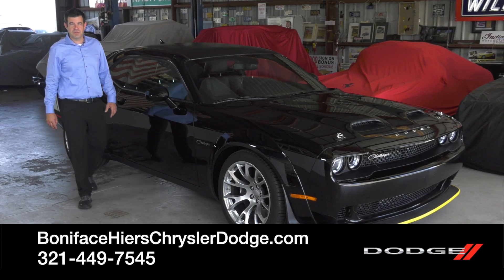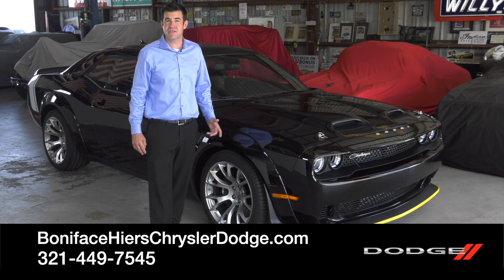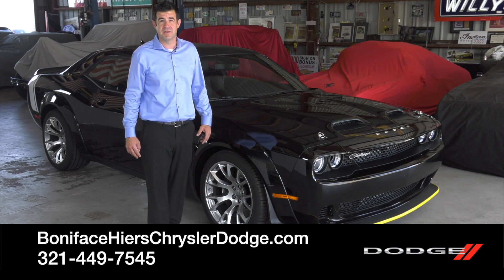I hope you enjoyed the 2023 Black Ghost as much as I did. To see other videos just like this, subscribe to our channel. And to see this car, come visit us at Boniface Hire's Chrysler Dodge Jeep Ram in Cocoa, Florida.